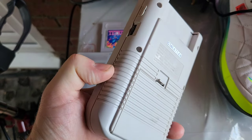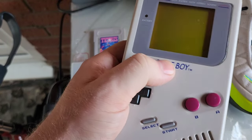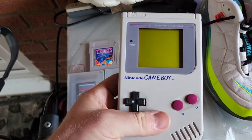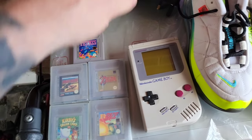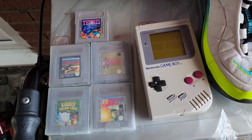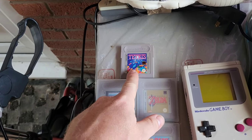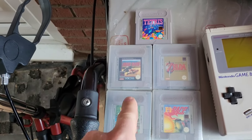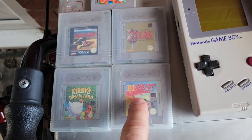A lot of Game Boys you see now are faded yellow - this one is like new, with just a tiny little scratch. It's all working - I played with it when I was there. Game Boys go for about £50 to £60; boxed ones obviously go for a lot more. The games that came with it: Tetris is one, looking about £10 for that. Road Rash - I had that on the Mega Drive - looking about £10 for that too. Kirby's Dreamland is looking about £10, and F1 Race, not a very good game, you'd probably get about £5 for that.